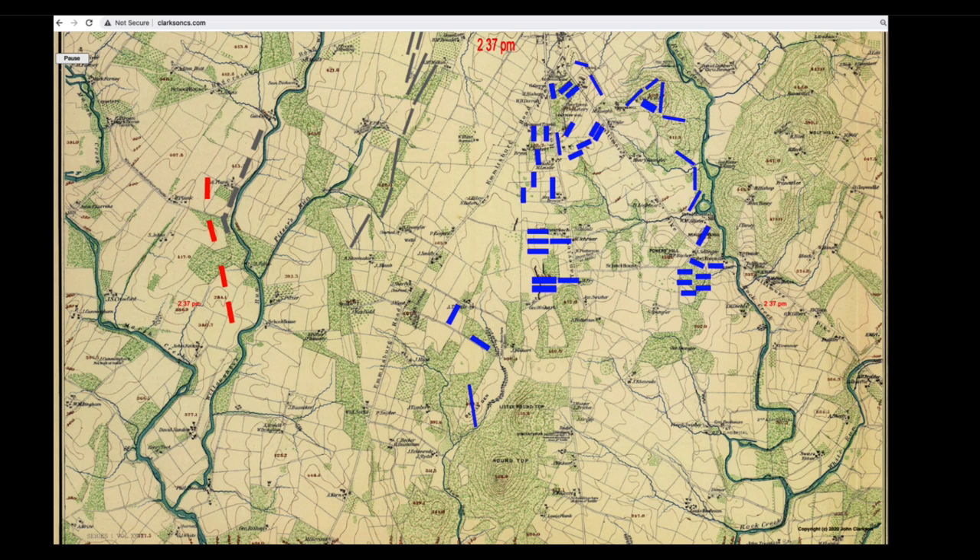In Part 1 I described the problems General Lee had getting his three divisions into position. Let's look at the main actors in Lee's attack. See this map, which shows the situation around mid-afternoon. Anderson's division is already in position across from Cemetery Ridge.